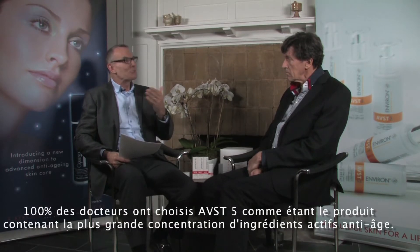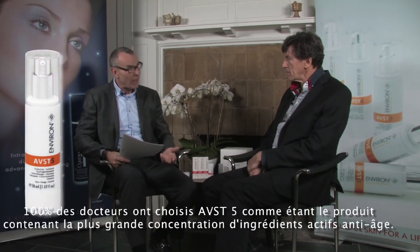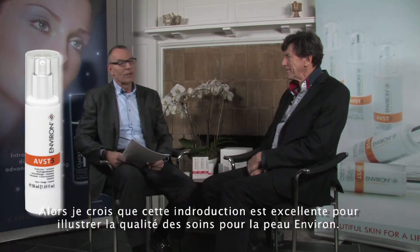100% of doctors chose Environ AVST5 as the product containing the most active anti-aging ingredients. That's a very good introduction to illustrate the quality of Environ skin care. So why do you think ingredients are so important when choosing an anti-aging skin care product?